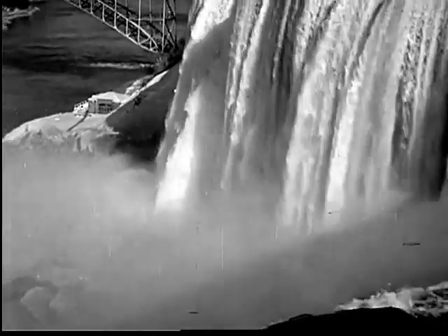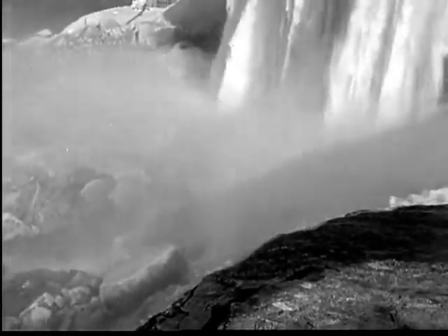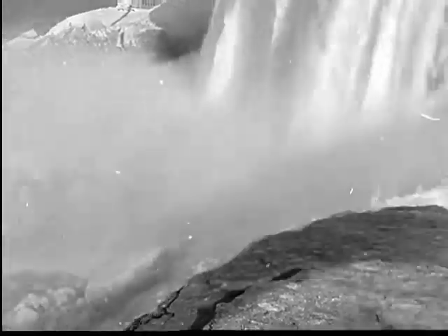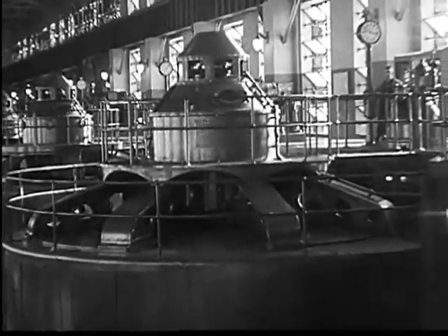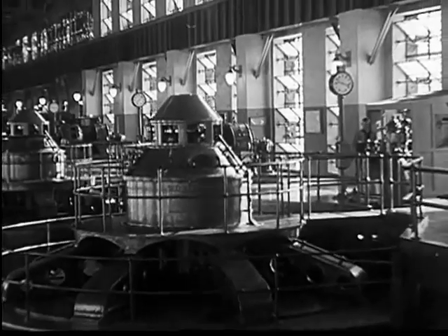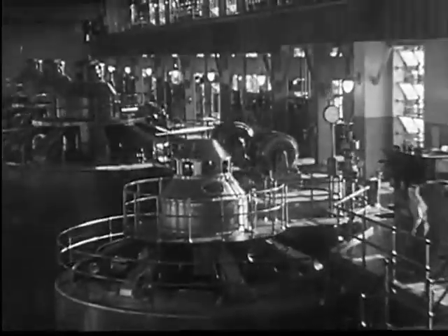Over the brink of Niagara Falls, a million tons of water pour, and 212 feet below, the mighty torrent falls against the blades of huge turbines, creating horsepower to light 275 cities, towns, and villages, and run the motors of thousands of factories.